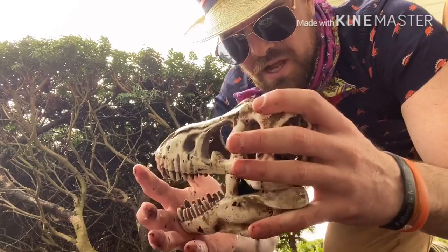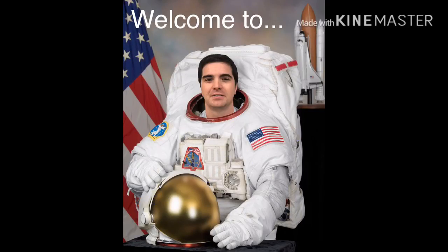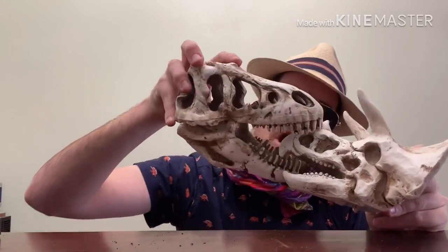Whoa! What a find! Hey there! So, today we're going to put the fossils down and we're going to play with something that's just as awesome, and those are magnets!